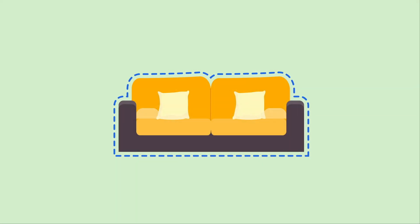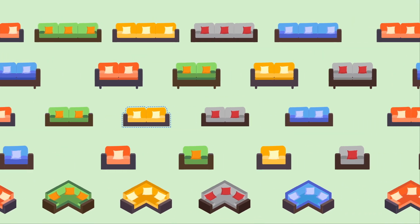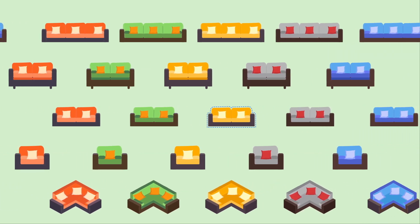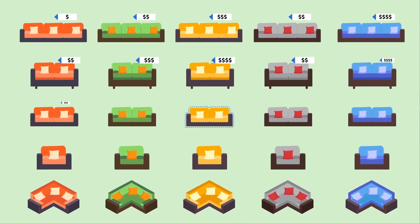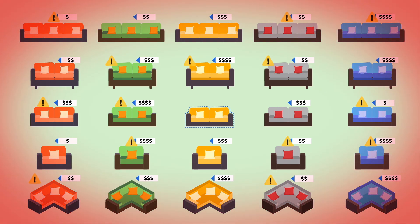Many products offer dozens of configuration options resulting in hundreds of unique versions. Without a configuration tool, salespeople are left to manually develop and price configurations. It's an error-prone process that can lead to improperly configured products and unhappy customers.